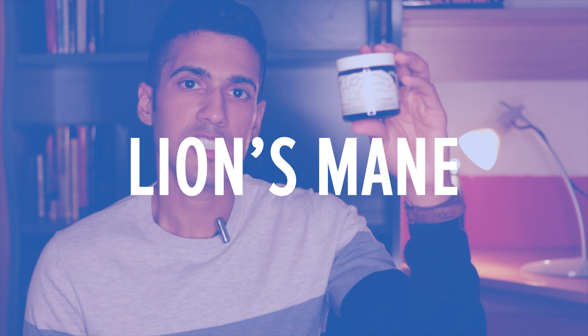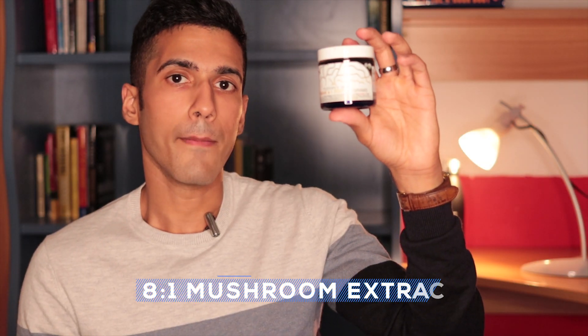The first nootropic, in no particular order, is Lion's Mane — the 8-to-1 mushroom extract. I'll give you an idea of what the actual powder looks like. It's kind of like this brown sort of texture. It doesn't really taste that bad.